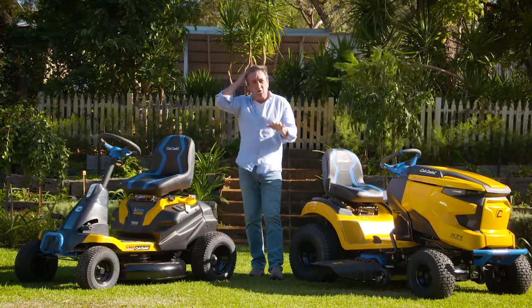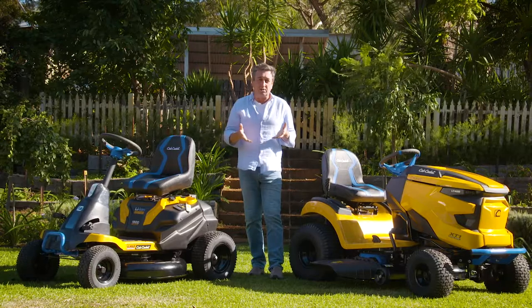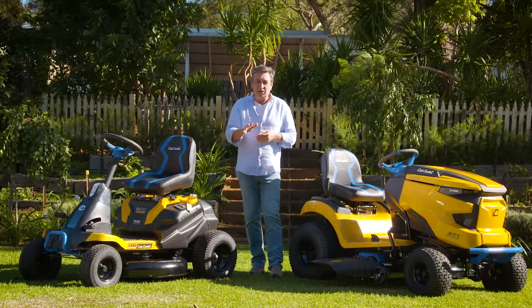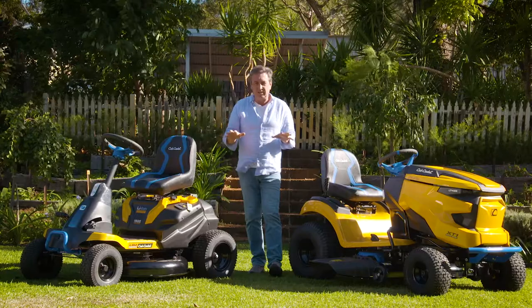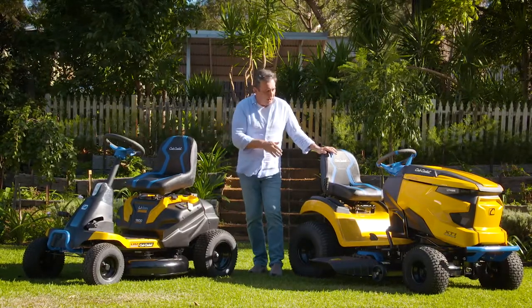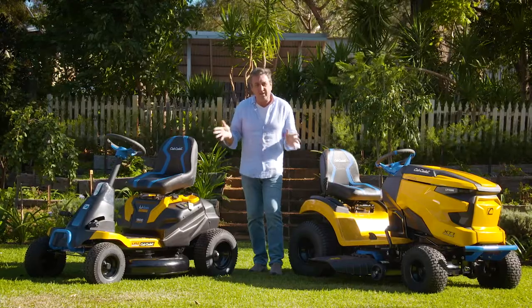Now, it's all good and fine when it comes to those things, but there hasn't been any options for people who've got bigger blocks and have ride-on mowers. That was until Cub Cadet released these two sensational mowers. This is the CC30E and the LT42E and they've changed everything.